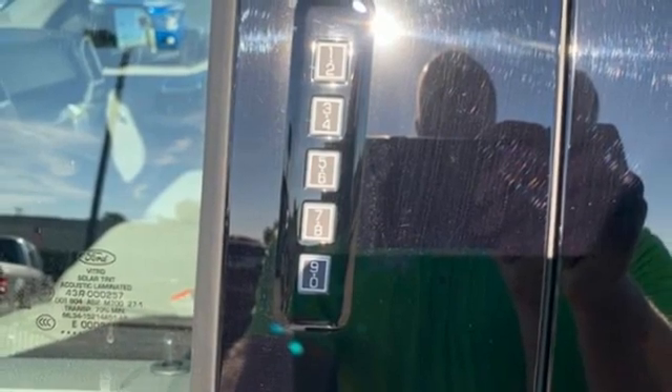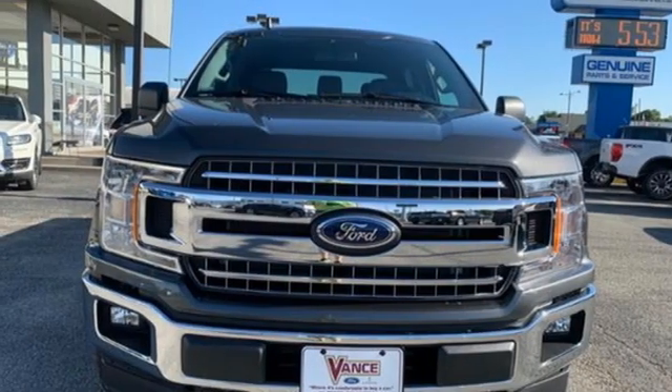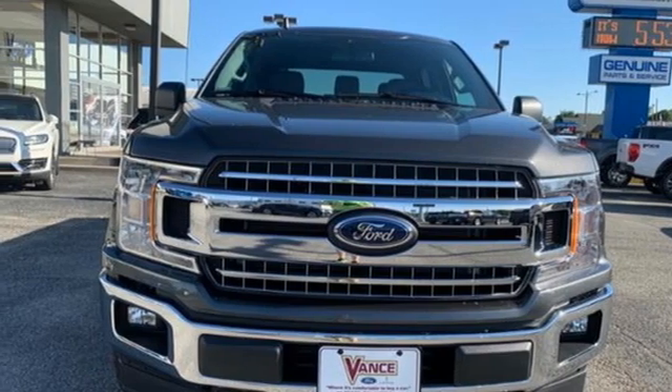Front tow hooks, gas pressurized shocks, and four-wheel drive. Hurry in today and see it for yourself.